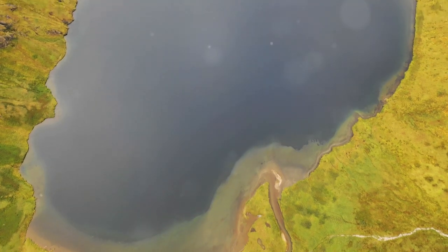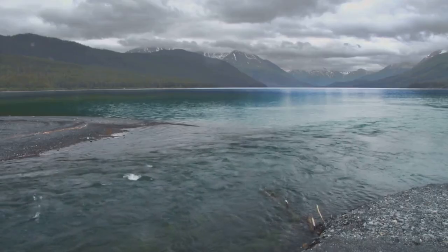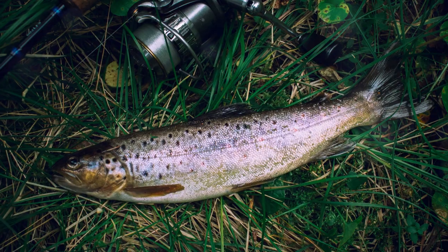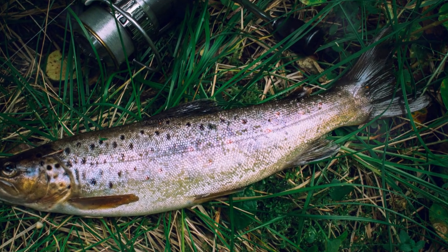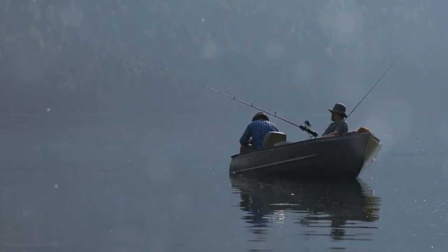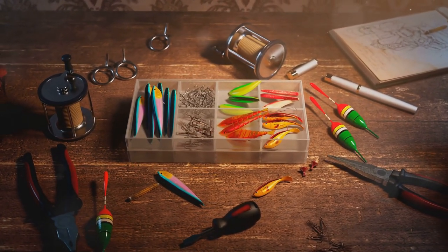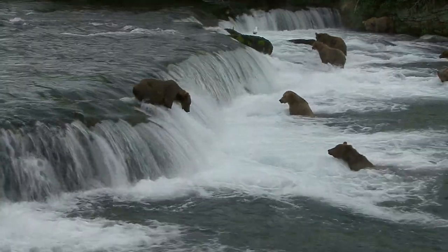Our next adventure takes us to Kodiak Island, known for its rugged beauty and world-class trout fishing. Kodiak Island offers a network of lakes and streams, including Carluk Lake and Fraser Lake. Rainbow trout, lake trout, and Dolly Varden provide diverse fishing opportunities. The best time to fish is during the summer months, but shoulder seasons can also be excellent. Pack a variety of spoons, spinners, jigs, and soft plastics, and keep an eye out for Kodiak's iconic wildlife, including the world's largest brown bears.